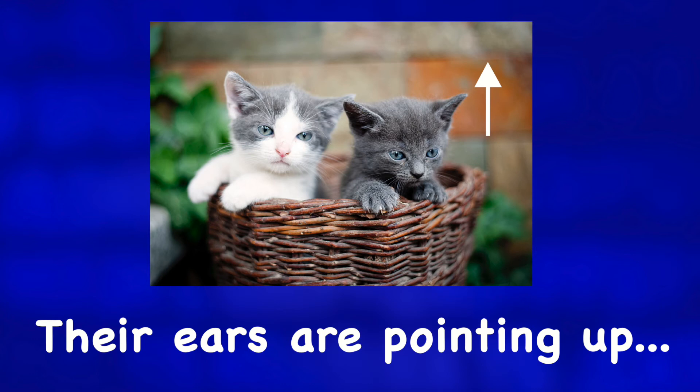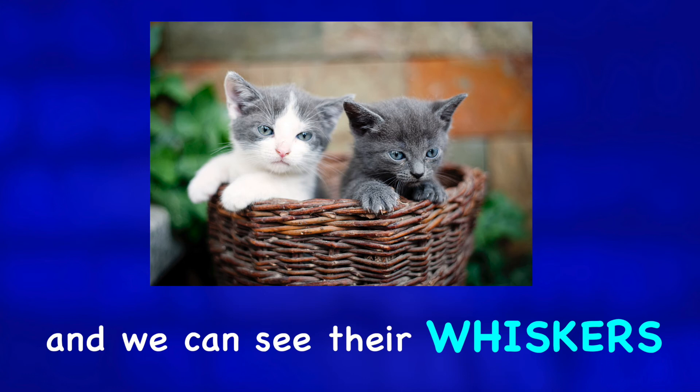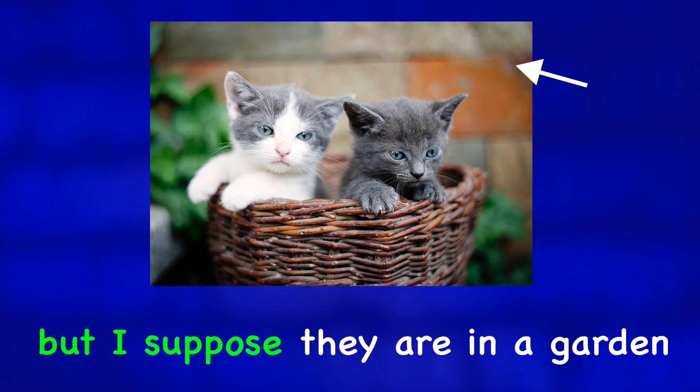Their ears are pointing up, more or less, and we can see their whiskers. Whiskers. The background is blurry, but I suppose they are in a garden.